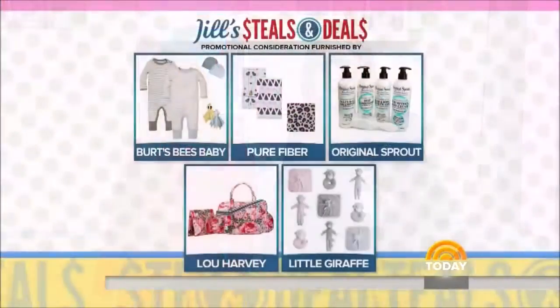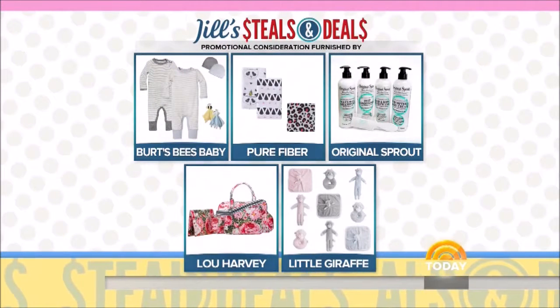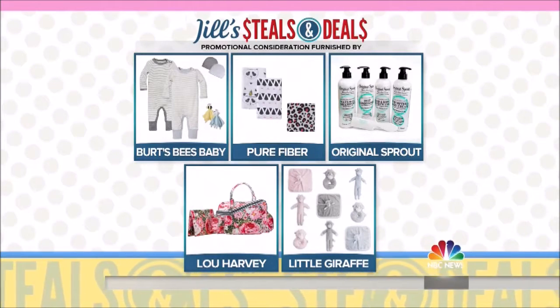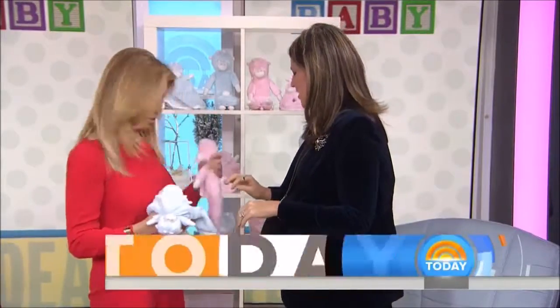Thank you so much. Again, the products are: the Burt's Bees Baby Bundle, crib sets from Pure Fiber, the baby care sets from Original Sprout, the Lou Harvey diaper bags, and plush toy sets from Little Giraffe. As always, just go to today.com — it's all spelled out. One for you, too!